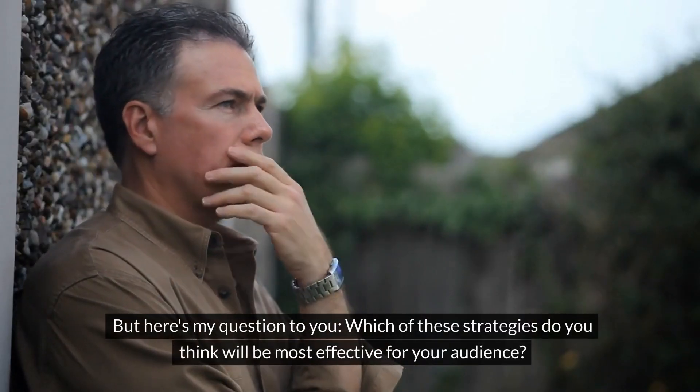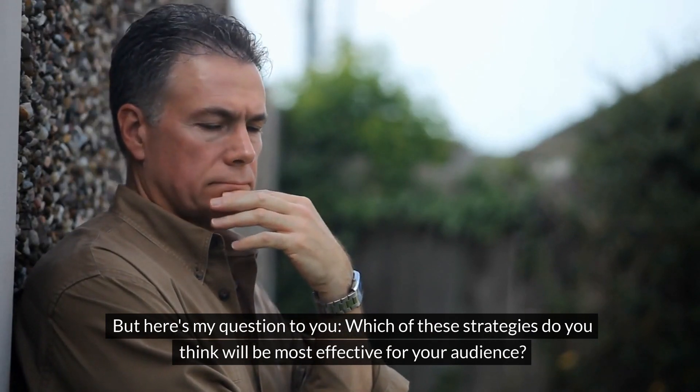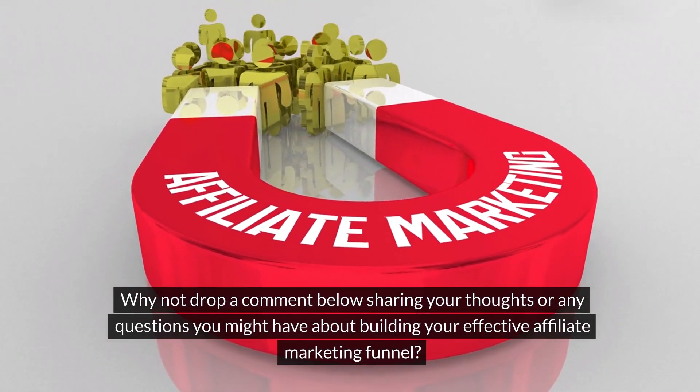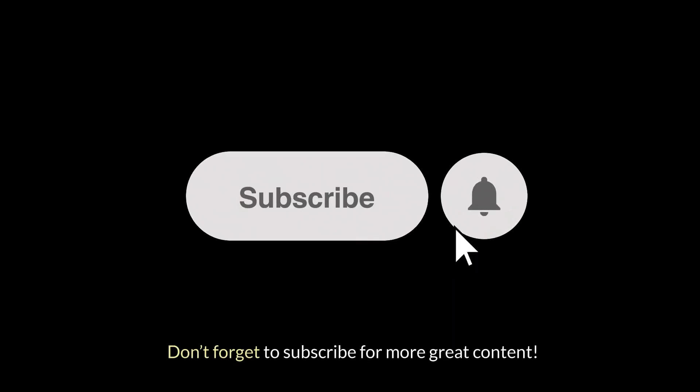But here's my question to you: which of these strategies do you think will be most effective for your audience? Why not drop a comment below sharing your thoughts or any questions you might have about building your effective affiliate marketing funnel? Don't forget to subscribe for more great content.